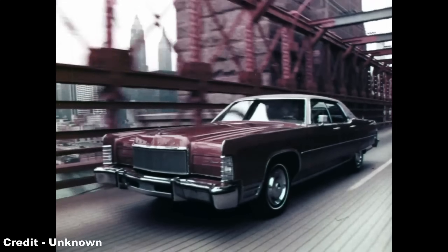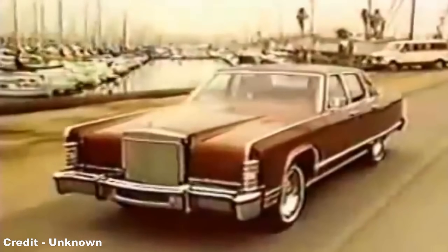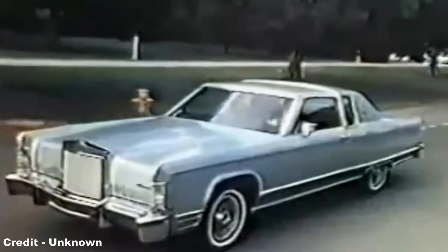With these, the Continental, even in spite of the 1973 oil crisis and emission regulations strangling the potential power output of these machines, sold massively on the domestic American market, and Volvo took it upon itself to design a car that followed the same general design trends.